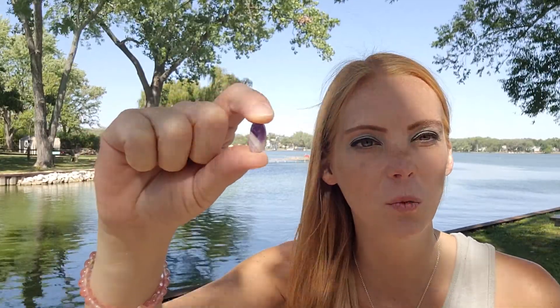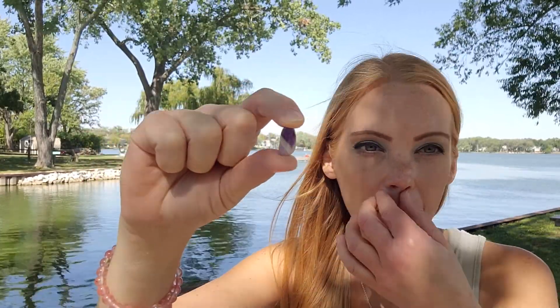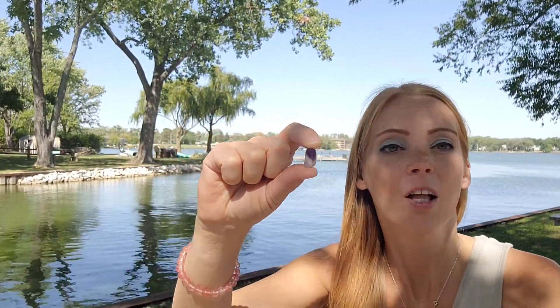The first one I have here today is chevron amethyst — let me move it to the other side so you can see it. This is a stone I've had since I was a teenager and it was actually one of the first stones I started working with, many years ago, right before I started on the awakening path.